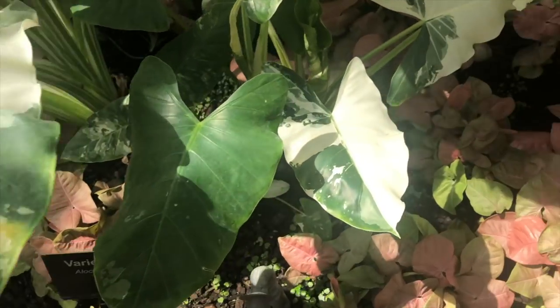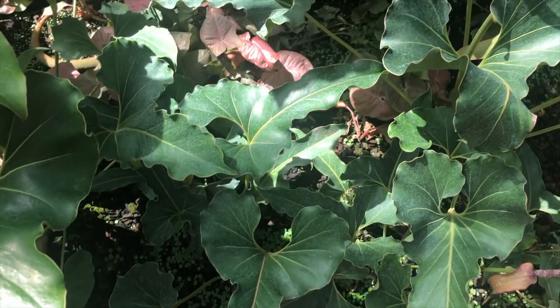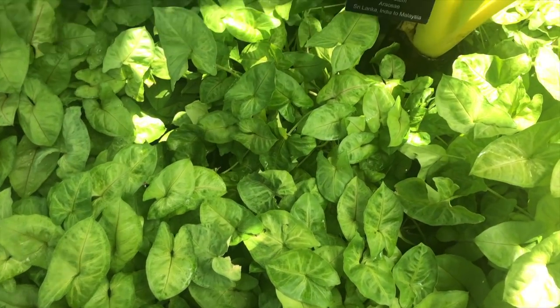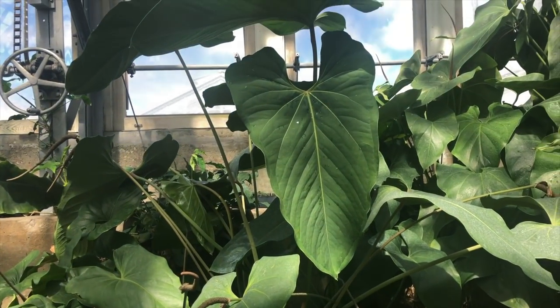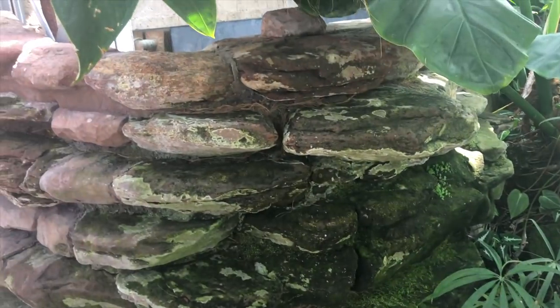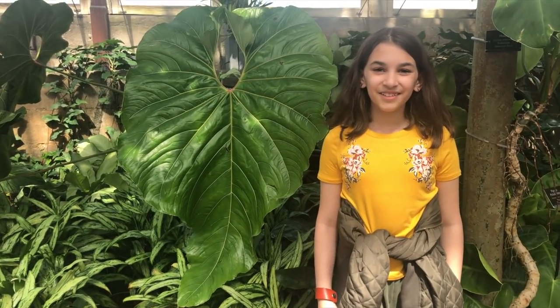Oh my god! Look at these leaves — I'm coming up here. I'm in heaven. Heaven. It's hard to find these, and they are so expensive. Gorgeous. I mean, wow. That was amazing. I want to live there.